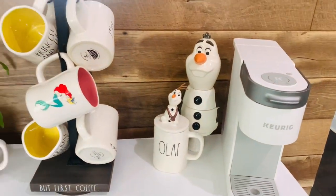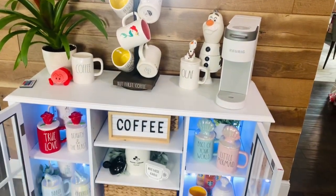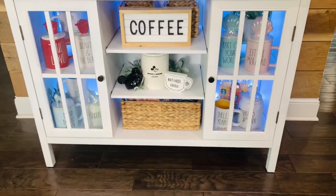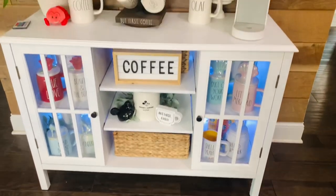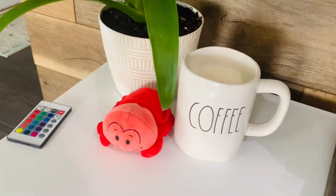How cute is Olaf - he likes warm hugs, he's so cute! No more bunnies - check! I'm feeling good, feeling accomplished, on to the next.